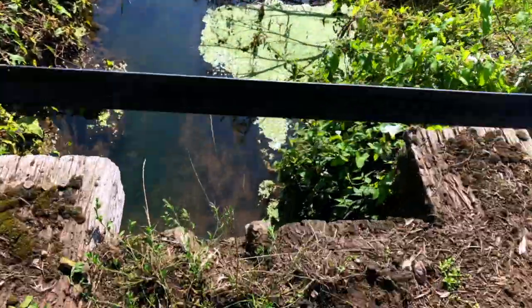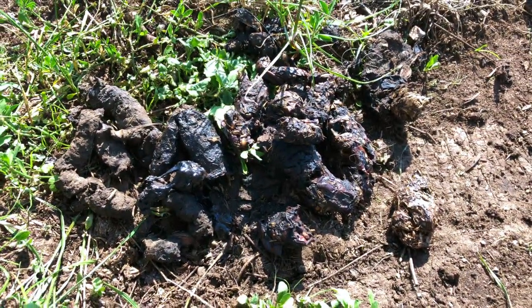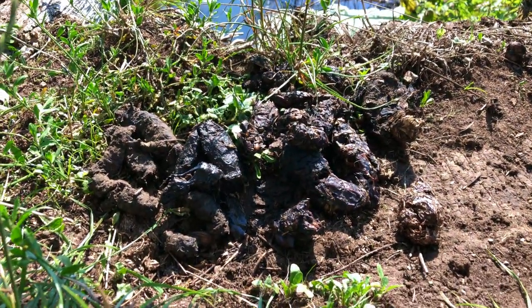Right next to a stream, look — right on top of this bridge here, we've got this. This is a badger toilet called a latrine. I know that's pretty grim, and most people would walk by that and go, oh my goodness, look, it's a pile of dog poo. But it's not actually dog poo at all.